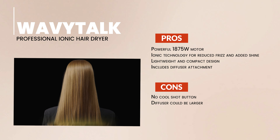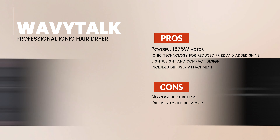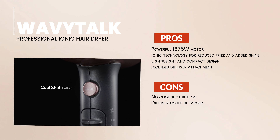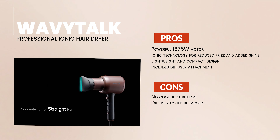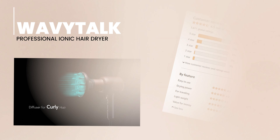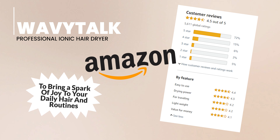To wrap it up, the Wavitok hair dryer scores high with its robust motor, ionic technology, lightweight design, and handy diffuser attachment. However, it falls short with the absence of a cool shot button and a slightly undersized diffuser. In conclusion, if you're on the hunt for a hair dryer that's powerful, lightweight, and leaves your hair soft and smooth, the Wavitok Professional Ionic Hair Dryer is a choice you won't regret.